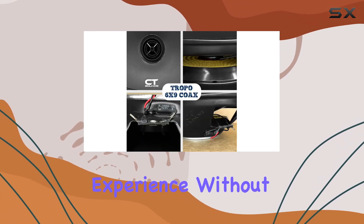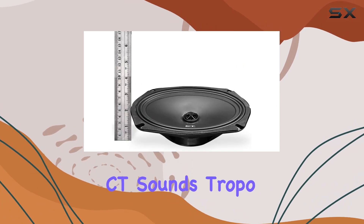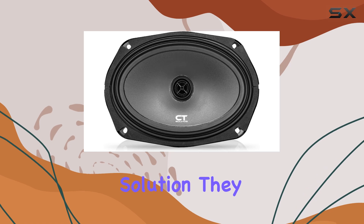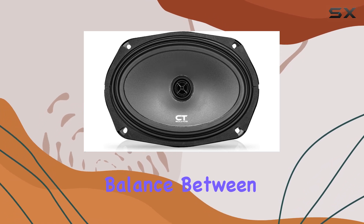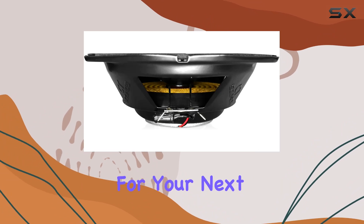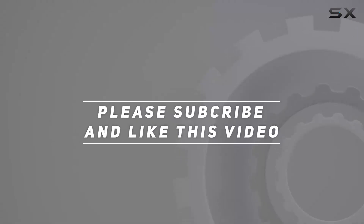Overall, if you're looking to enhance your car audio experience without going overboard on budget or installation complexity, the CT Sounds Tropo 6x9 inch speakers offer a promising solution. They strike a good balance between size, power, and sound quality, which makes them worth considering for your next audio upgrade. Check out the video description for the updated price, and thank you for watching.